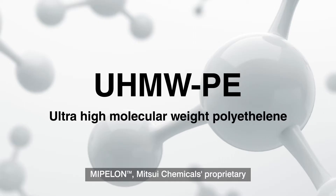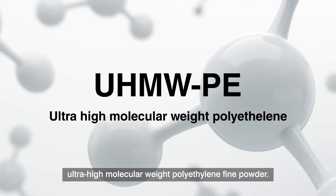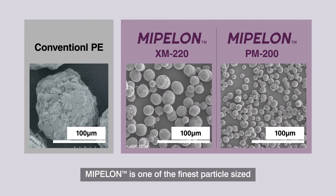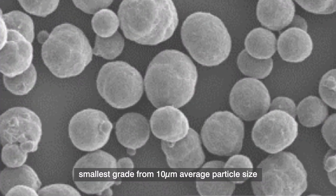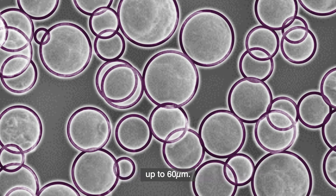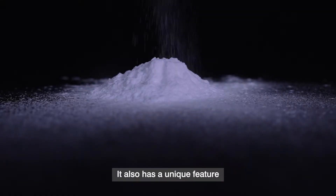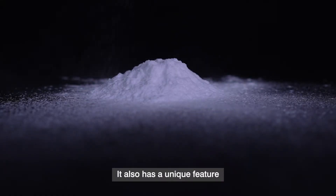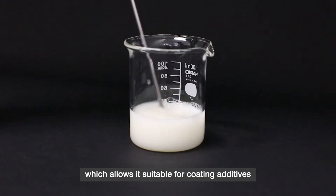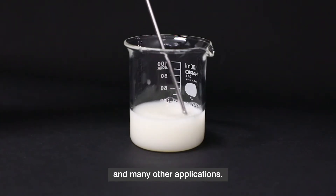Mipilon — Mitsui Chemical's proprietary ultra-high molecular weight polyethylene fine powder. Mipilon is one of the finest particle-sized ultra-high molecular weight polyethylene, with grades ranging from 10 micrometers average particle size up to 60 micrometers. It also has a unique feature of spherical powder shape and narrow particle size distribution, which makes it suitable for coating additives and many other applications.